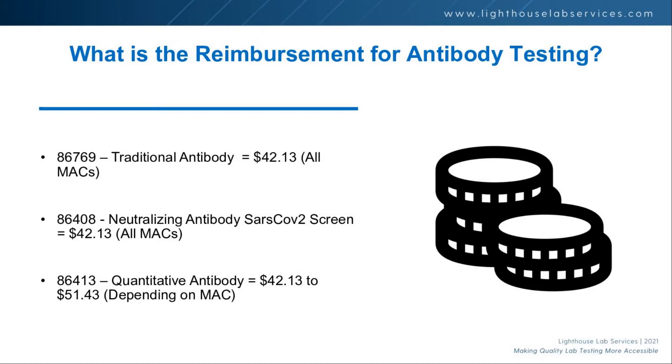On reimbursement, nothing too surprising. Traditional antibody testing is $42 across most MACs. Neutralizing antibody is the same for a screen — that's a qualitative result, not quantitative. For a quantitative antibody, you move up from $42 to $51 in some MACs. I'll have that chart shortly. The real win here is the clinical utility of the result rather than the reimbursement.